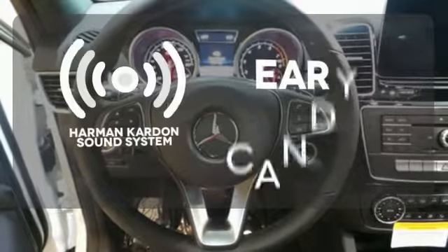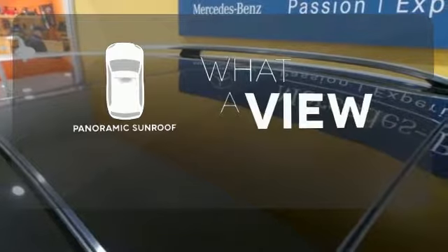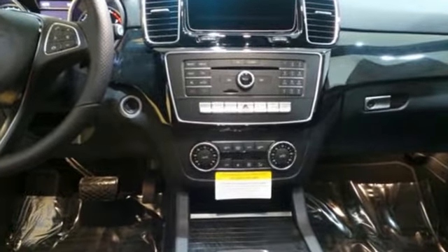The Harman Kardon sound system gives you a rich listening experience. The panoramic sunroof gives you even more fresh air for your drive. Luxury, performance, and safety.